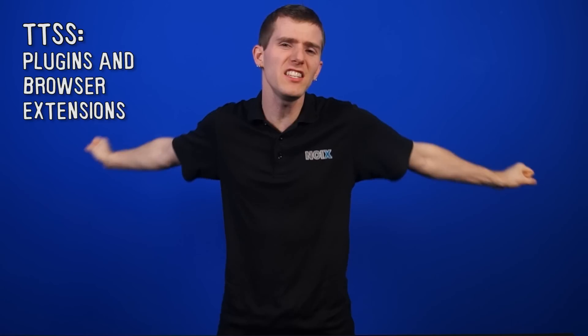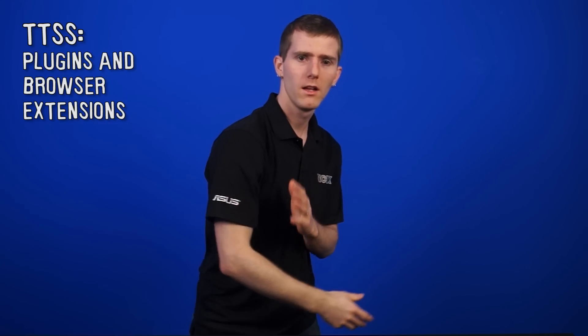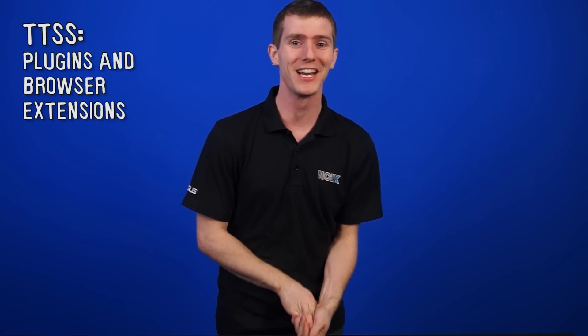On this episode of Tech Tips Suggested Software, that's TTSS. We're gonna dig through the NCIX team's browsers and find out what they're doing on a daily basis — actually, we're gonna be looking at their plugins and browser extensions. We don't even want to know that other stuff.